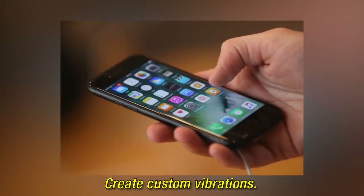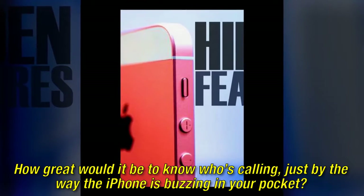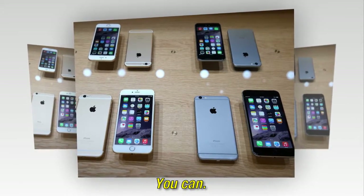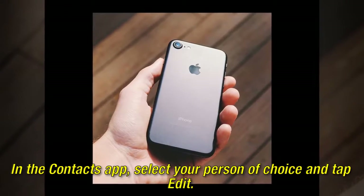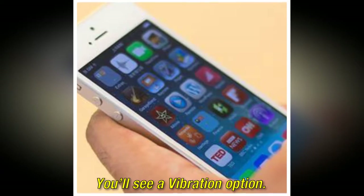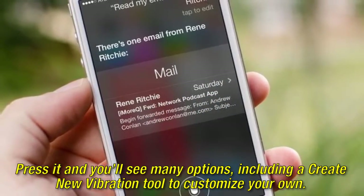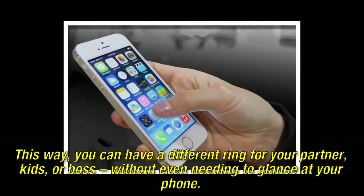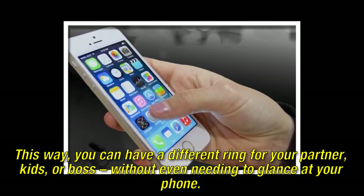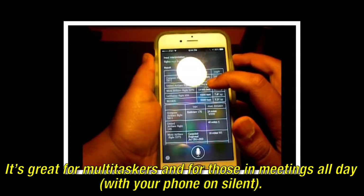Create custom vibrations. How great would it be to know who's calling just by the way the iPhone is buzzing in your pocket? You can. In the Contacts app, select your person of choice and tap edit. You'll see a vibration option. Press it and you'll see many options, including a create new vibration tool to customize your own. This way, you can have a different ring for your partner, kids, or boss, without even needing to glance at your phone. It's great for multi-taskers and for those in meetings all day with your phone on silent.